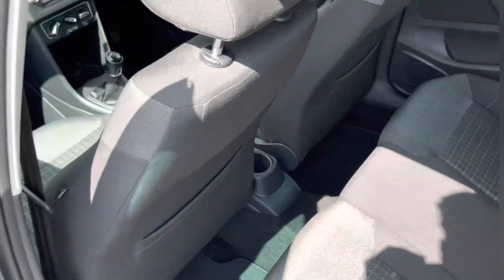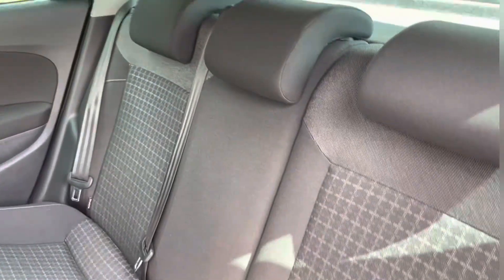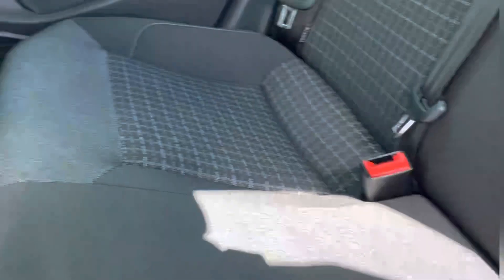Here are the back seats — they feature cloth upholstery. The back seats also have ISOFIX child seat mounting points as well. They also have access to a cup holder in front.